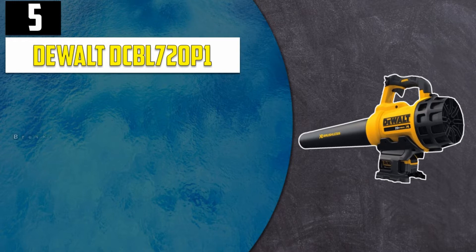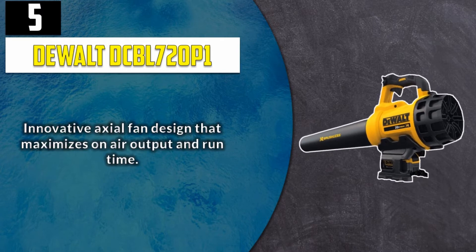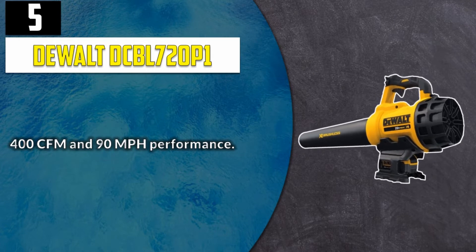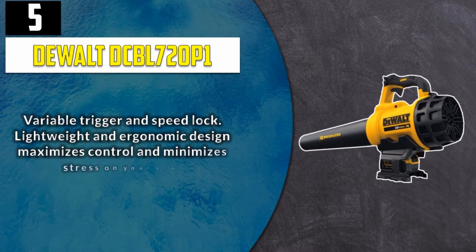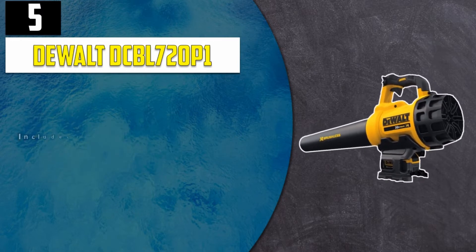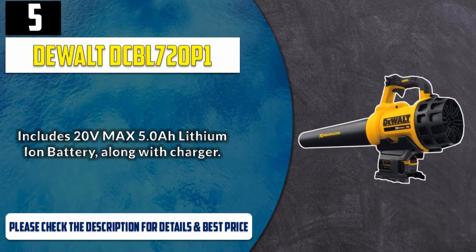Number 5: DeWalt DCBL 720P1. Brushless motor maximizing motor efficiency and durability. Innovative axial fan design that maximizes air output and run time. 400 CFM and 90 mph performance. Variable trigger and speed lock. Lightweight and ergonomic design maximizes control and minimizes stress on your arm. Includes 20V Max 5.0Ah lithium-ion battery along with charger. Please check the description for details and best price.